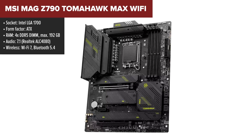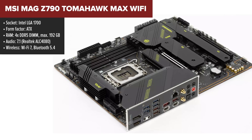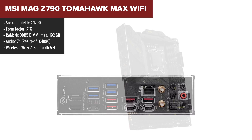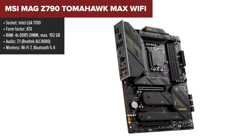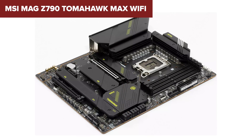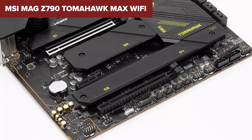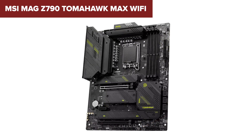Jumping right into the MSI MAG Z790 Tomahawk Max Wi-Fi, this motherboard packs a hefty punch for any build, providing broad support for the latest Intel processors across three generations. Its robust DDR5 memory support with overclocking potential up to 7,800 MHz makes it a dream for enthusiasts seeking high-performance and future-proof builds. The board isn't without its quirks though — the absence of a debug LED display might leave you wishing for more during troubleshooting, and the sharing of bus resources between some ports and SATA ports could limit expansion in some configurations.